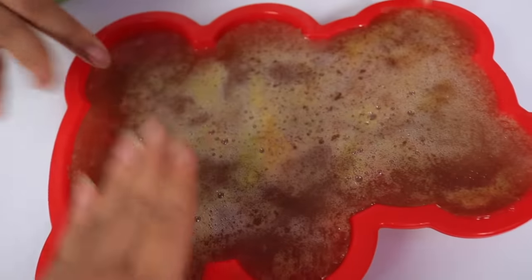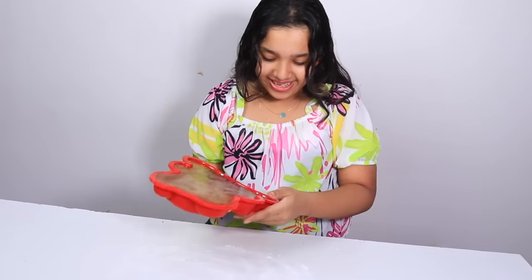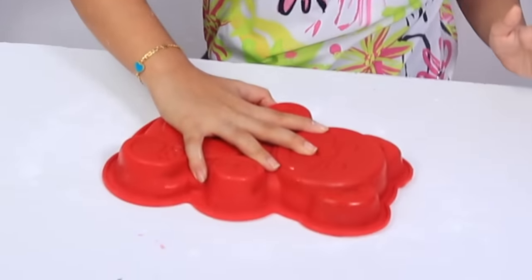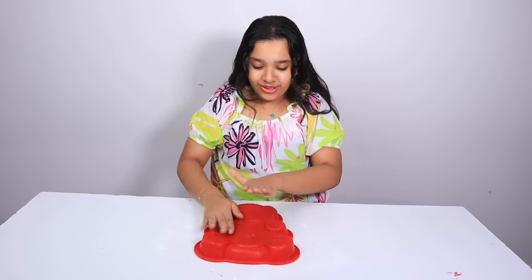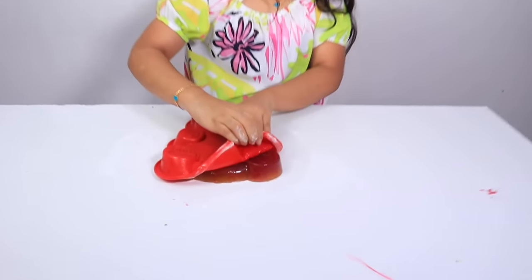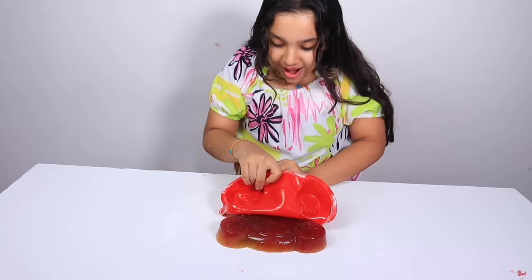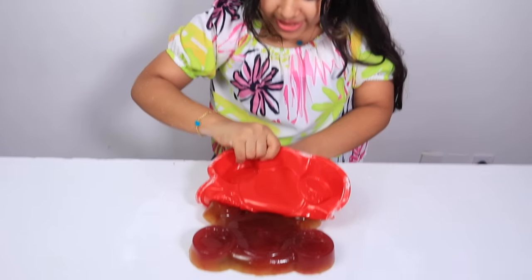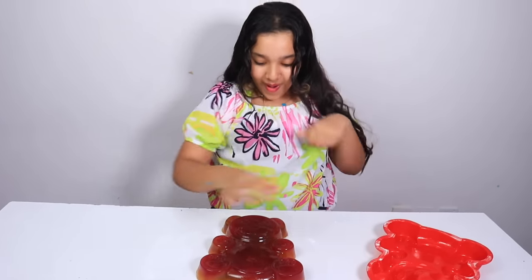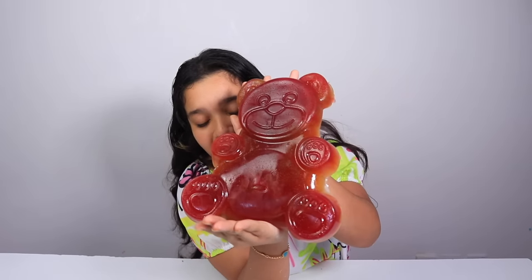I really hope this works. Let's do it! Oh, I hope it looks good. I'm so excited! Let's do it! The biggest gummy bear in the world!